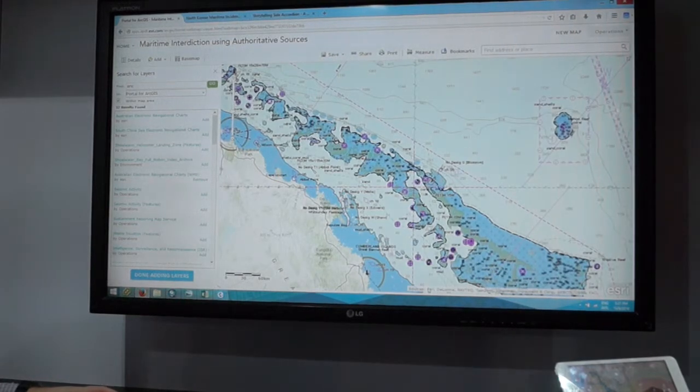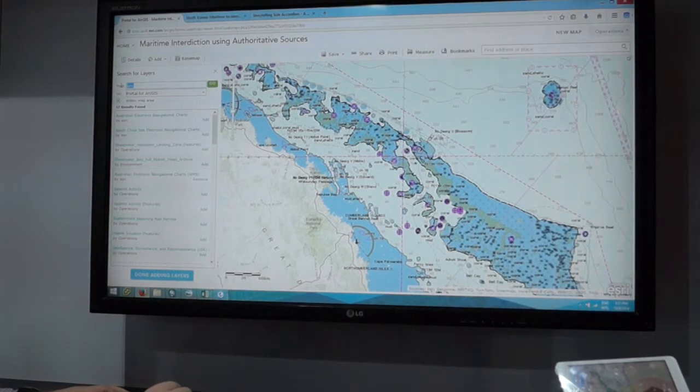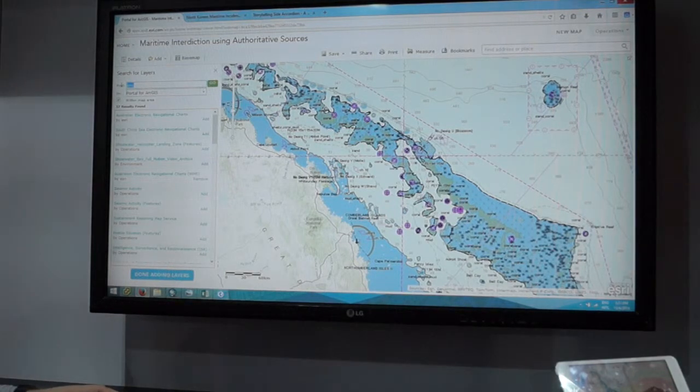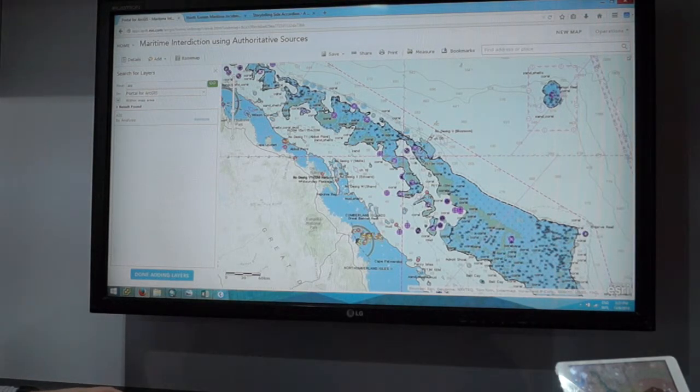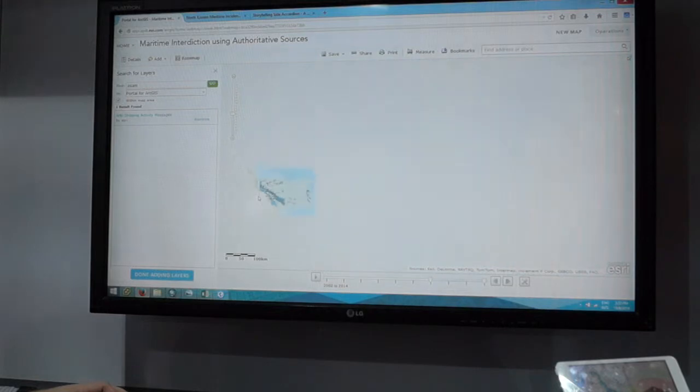As we zoom in, you can see the symbology is being applied appropriately at the correct scales. Within the web browser, we've automatically achieved dynamic integration of topographic and maritime information. We can also add operational information, such as near real-time shipping track feeds — AIS — and historical data. If we have piracy data or criminal activity information for this area, we can add that to our base map as well. So a non-GIS expert, within a headquarters environment in a web browser, can fuse authoritative foundation information and operational data.